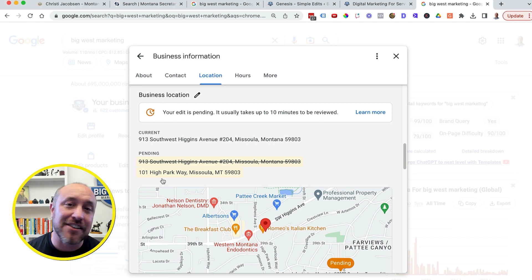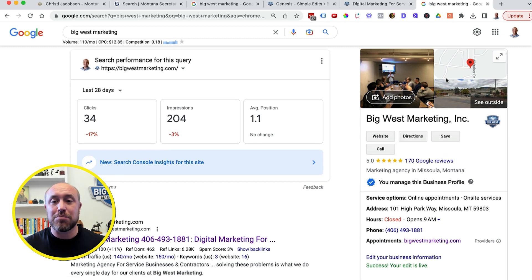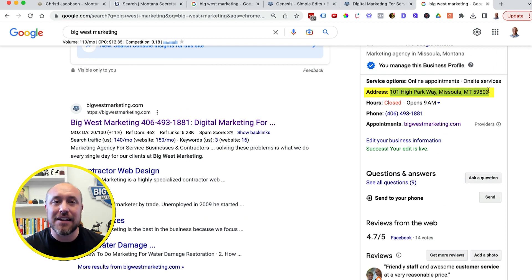I waited about 15 minutes, came back, and looked at the front end of my profile. My new address has been entered - it is now part of my profile with no issues. The main reason it went smoothly is because I did all the preliminary work over the last couple of weeks to make sure everything online that Google looks at had been changed. That's it - I hope this is helpful.